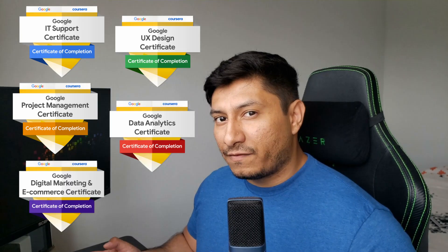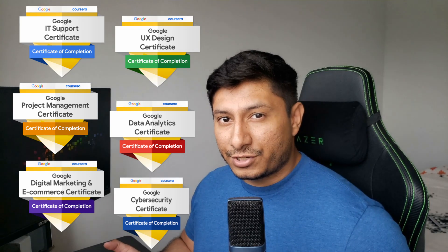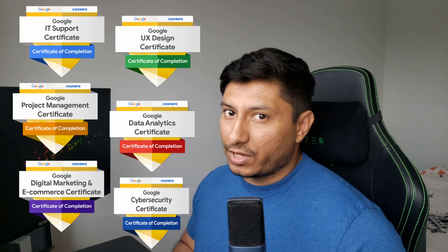To give some quick background, Google partnered with Coursera back in 2018 to start the Google Career Certificate Program, which was designed to help people gain job-ready skills for the tech industry, with the first program being the Google IT Support Professional Certificate. Fast forward to today, there are now several other Google certificates you can get with a variety of specializations, with the latest one being the Cybersecurity Certificate released on May 4th, 2023. In order to get the Cybersecurity Certificate, you must pass these eight courses.